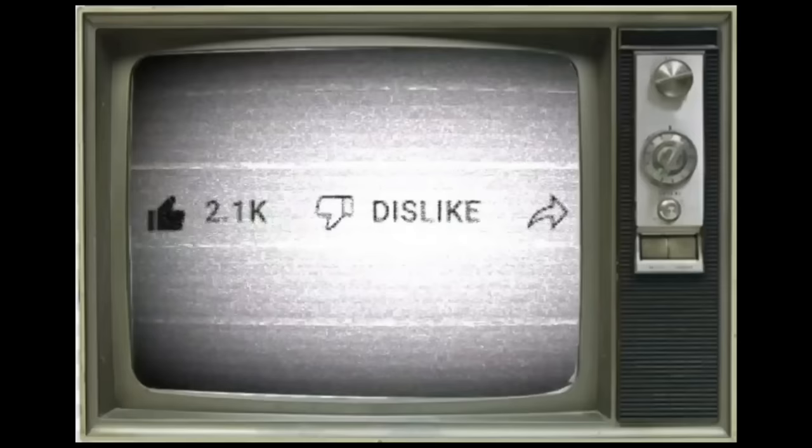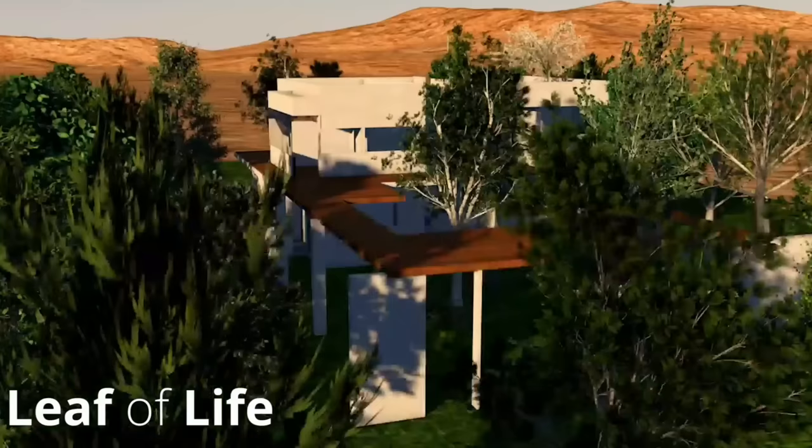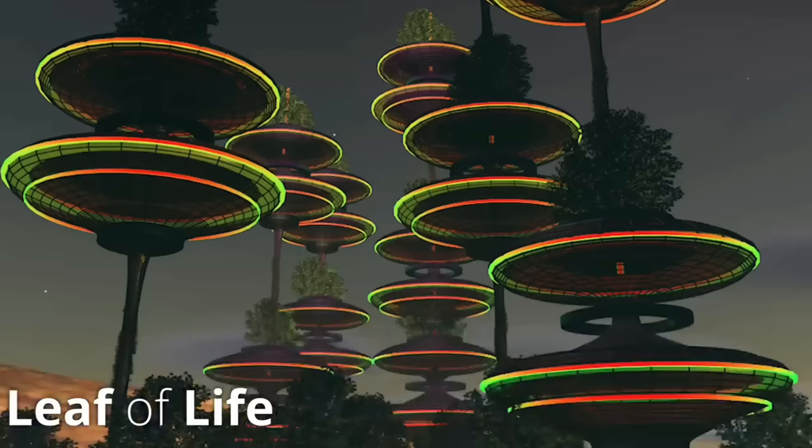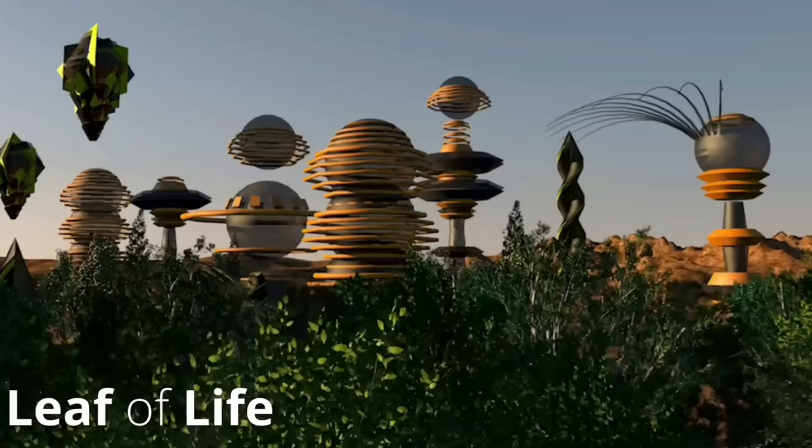This channel, Leaf of Life, aims to inspire positive action through informative videos. Behind the scenes, we have also been creating designs for what a sustainable neighbourhood could look like. We are passionate about envisioning a sustainable future accessible to anyone — to help protect the natural environment, increase biodiversity, grow local sustainable food systems, and manage the landscape in a holistic way. If you're interested in the work we do, make sure to check out the links in the description.